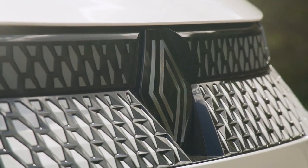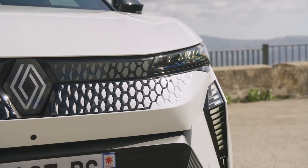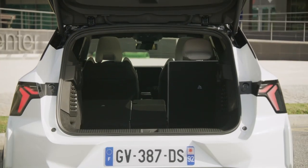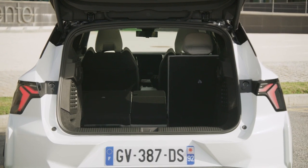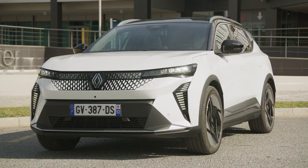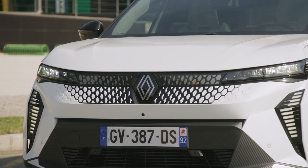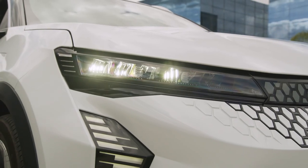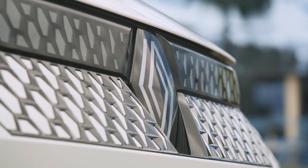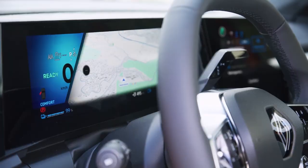Step inside the 2024 Renault Scenic E-Tec Electric, and you'll be greeted by a luxurious and tech-savvy interior that blends comfort and innovation seamlessly. The spacious cabin offers ample room for passengers to stretch out and relax, while premium materials and sleek finishes elevate the vehicle's upscale feel. The driver-centric cockpit puts all the controls and information at your fingertips, creating an intuitive and connected driving experience.